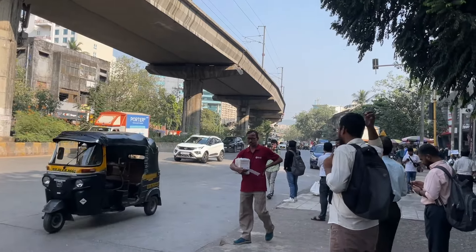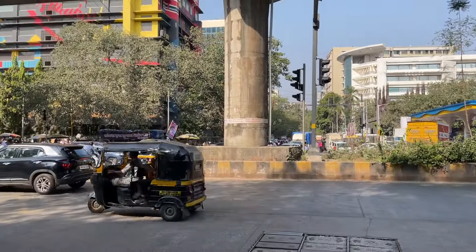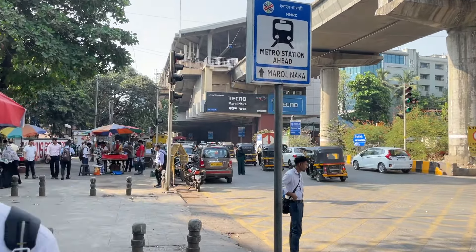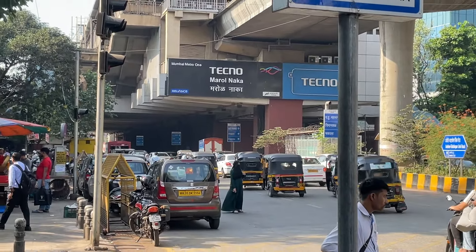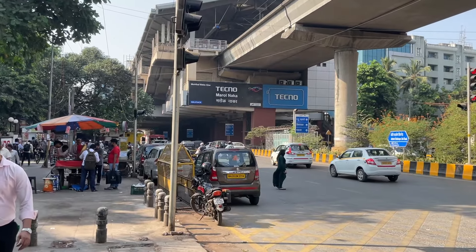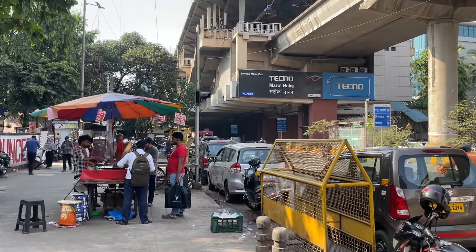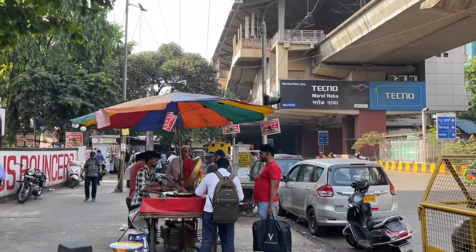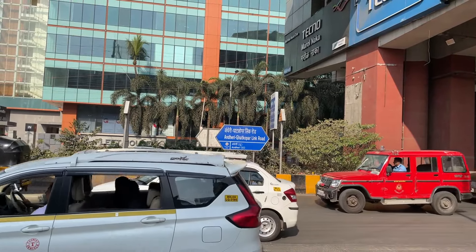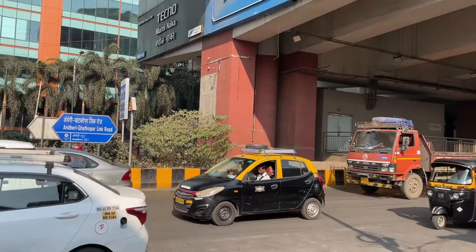This is Marol Naka. You can see the board 'Marol Naka Metro 1,' but this is the elevated metro line station — that is not the one we are heading for. Our metro station is next to this one. This road is called Hunderi Guard Copper Link Road, and you can see the board. It is one of the busiest highways in Mumbai, always congested.